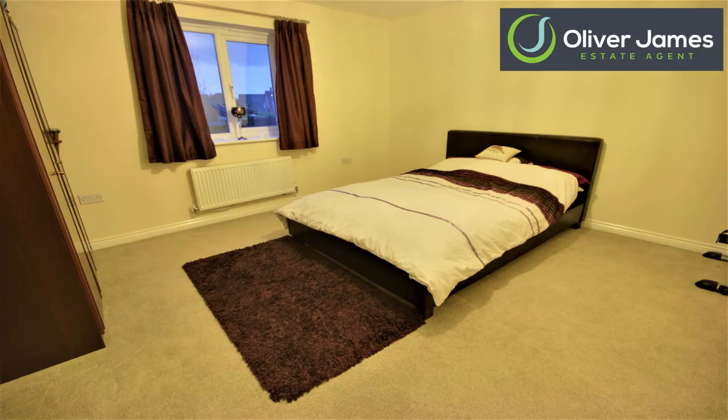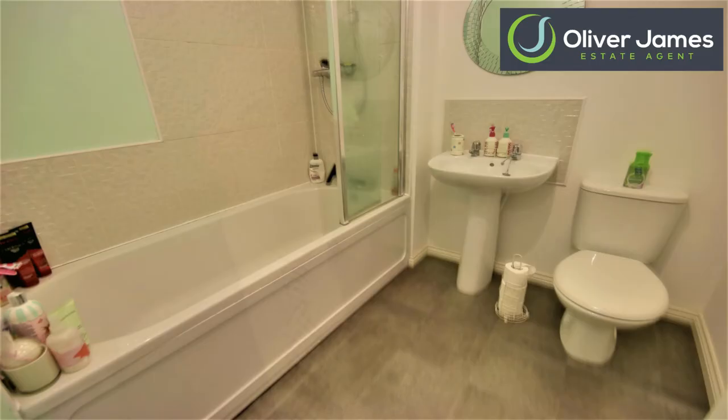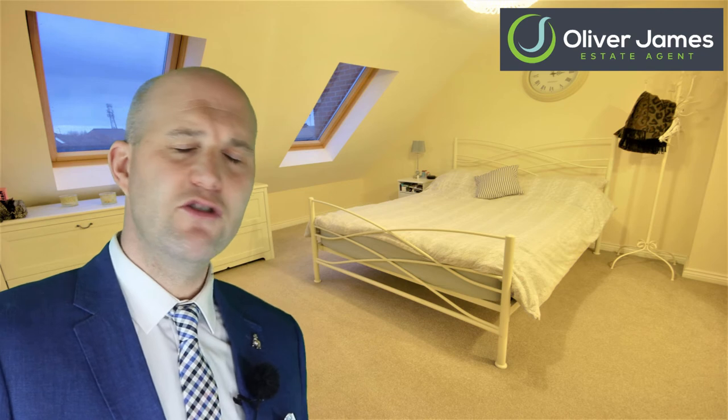The first floor has the second and third bedroom with the family bathroom also on this level. Onto the top floor now, and we have a stunning main bedroom with skylights looking out over the area and fitted wardrobes leading towards the ensuite. This bedroom is plenty big enough for anyone, with loads of space for storage — very roomy and airy, it feels great in here.